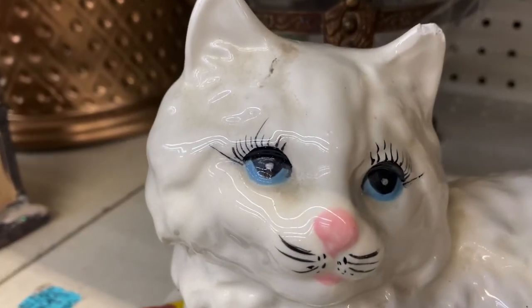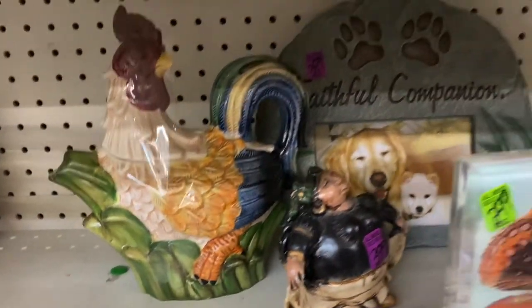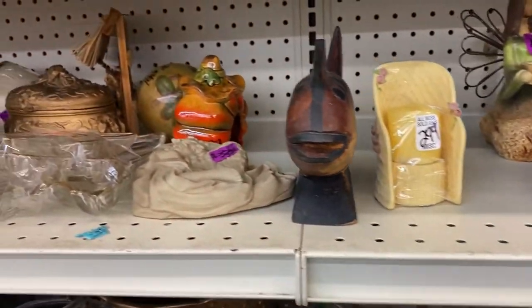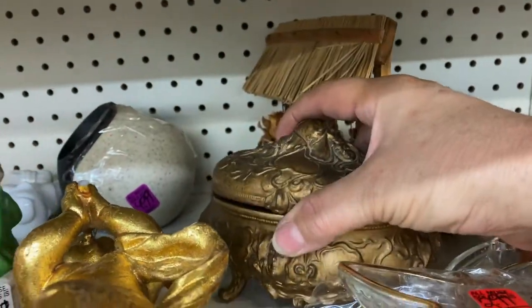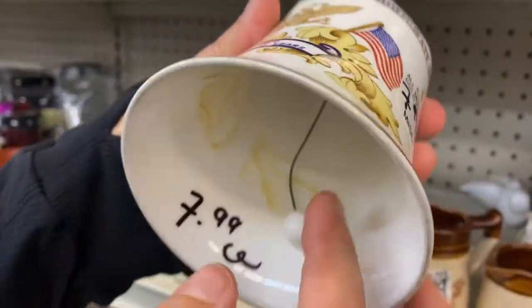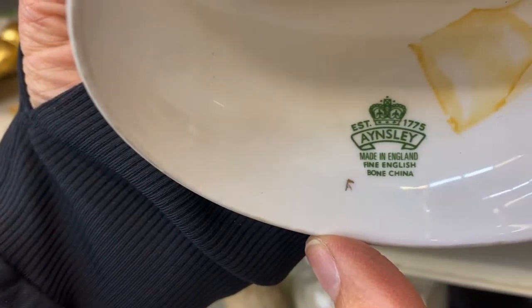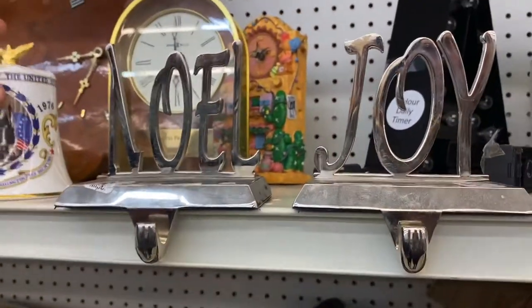Shout out to all the kitty cat lovers. 1976 — I don't think it was made then but it's just for the memory. What does the name on it say? Bansley. I don't know that name, I have no idea.